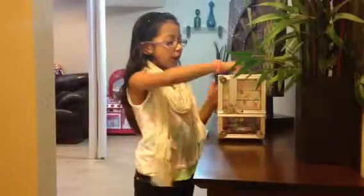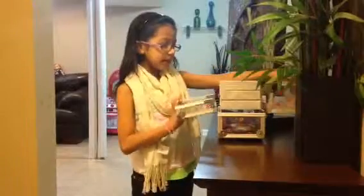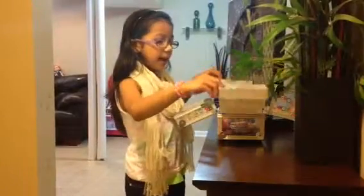Guys, I want to show you my makeup inside my makeup box. Inside my makeup box, I first have it all in categories.